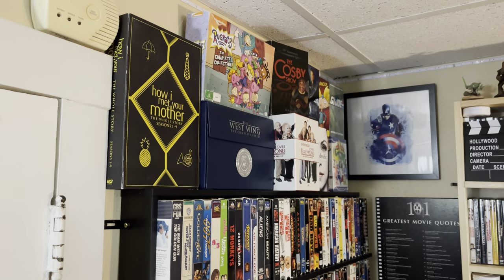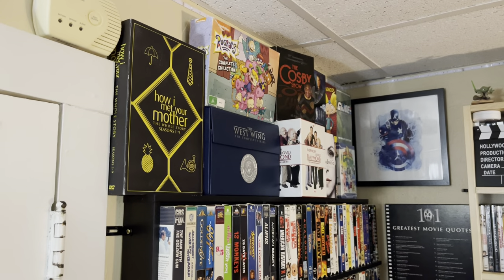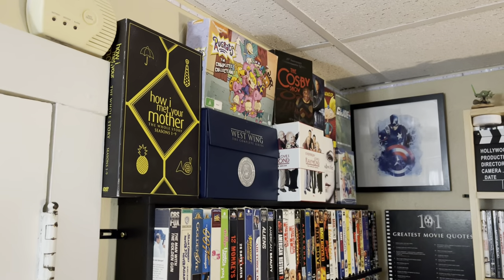Hey everyone, how's it going? Stacey over here at Make It A Blockbuster Night, and I'm here finally going to do a room tour for June 2023.